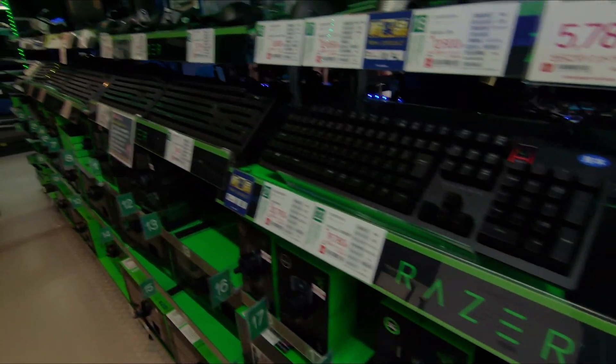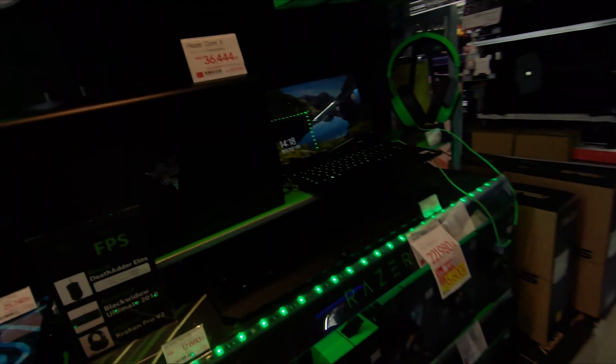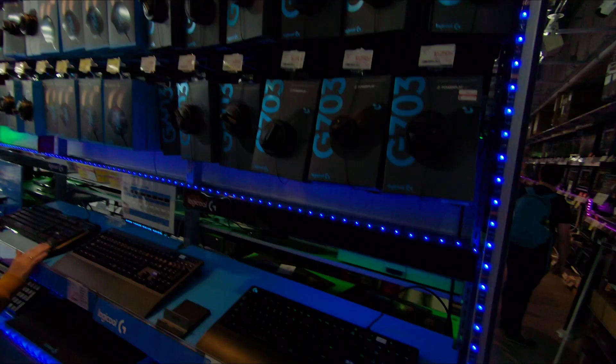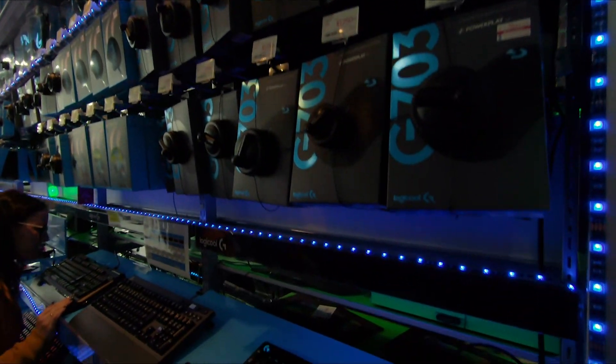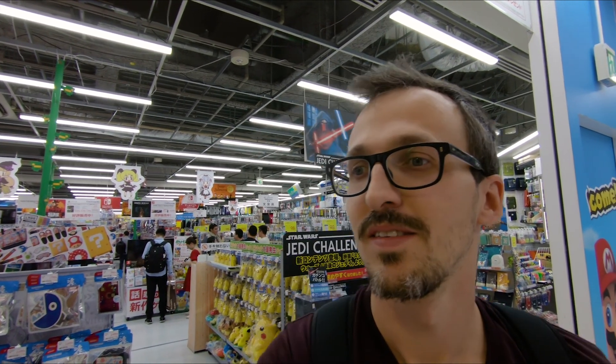There are so many awesome PC hardware stores here in Akihabara — I really didn't know that. I thought Japanese people play more consoles than PC. Strange, I thought Japanese people aren't intensive PC gamers, but here you have everything for the PC: different brands of mice and keyboards. I think they also have graphics cards and CPUs, which are really hard to find nowadays. We are now at the clearance floor of the big camera store in Akihabara.